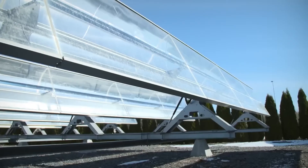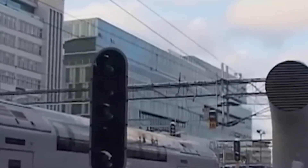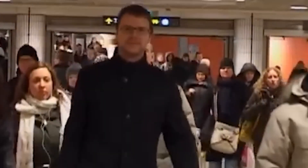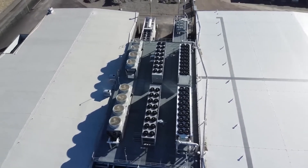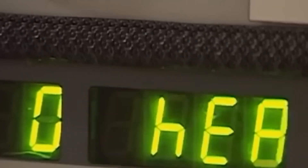Body heat might be the most unexpected energy source. At Stockholm Central Station, over 200,000 people pass through daily — walking, standing, shopping, or waiting for trains. All that movement produces heat, so why let it go to waste? The company Jernhusen installed heat exchangers in the station's ventilation system to capture the ambient warmth from passengers and transfer it to water pipes. That heated water is then used to warm a nearby office building. Essentially, if you've ever walked through Stockholm Central, you've unknowingly helped heat a building.